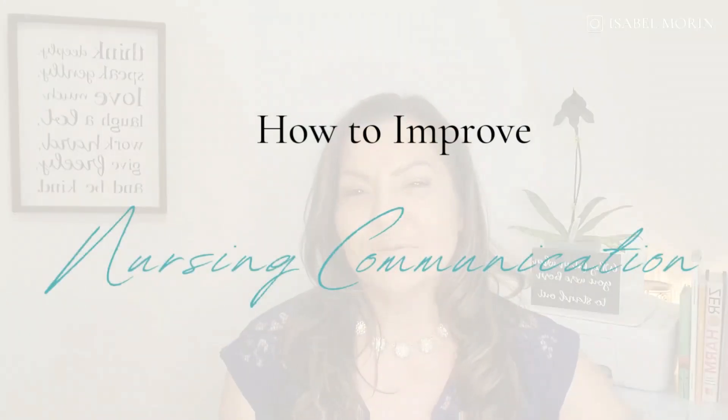Hey, Healthcare Rockstar. Are you here because you want to improve your nursing communication HCAP scores? My name is Isabel, your patient experience consultant, and I want to help. Today, I'm going to share with you two evidence-based best practices to help you improve your nursing communication and your HCAP scores.